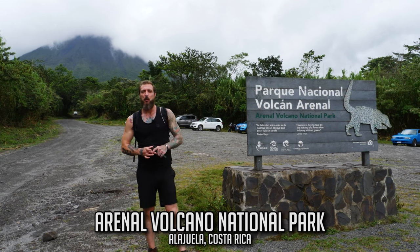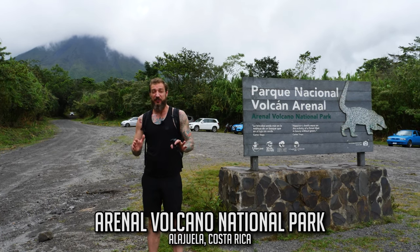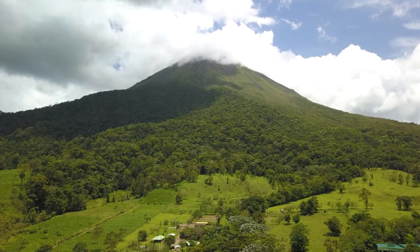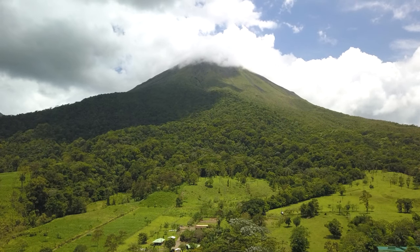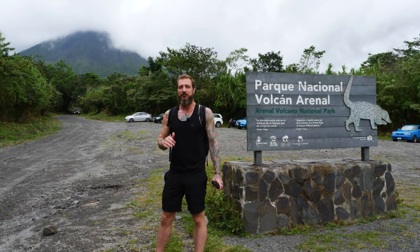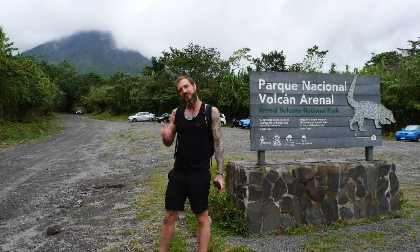Hey guys, we are here at Arenal National Park and we're about to go on a six-kilometer hike to explore the area. As you can see behind me is Arenal Volcano, it's 5,358 feet high. We're gonna get in here and have some fun and show you guys some good shots of the area. Let's get going.